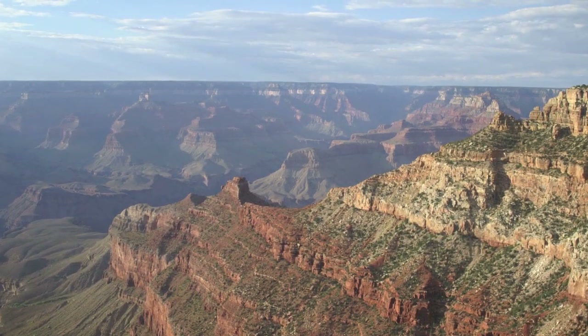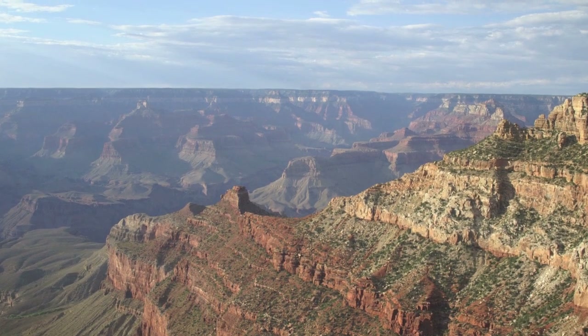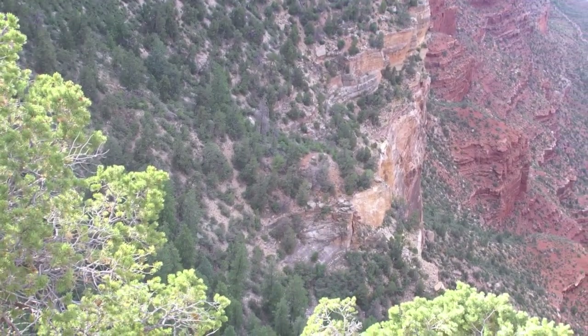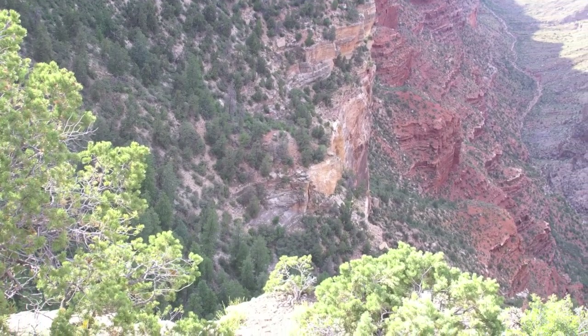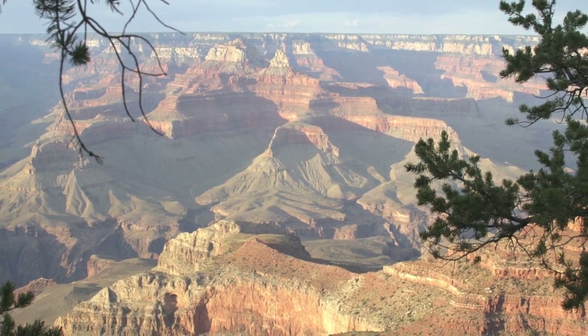The Grand Canyon and its extensive system of tributary canyons is valued for its combination of size, depth and exposed layers of colorful rocks dating back to pre-Cambrian times. The canyon itself was created by the incision of the Colorado River and its tributaries after the Colorado Plateau was uplifted, causing the Colorado River system to develop along its present path.